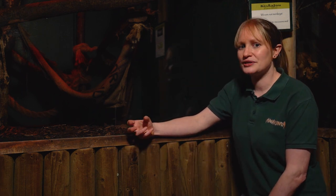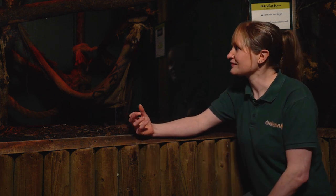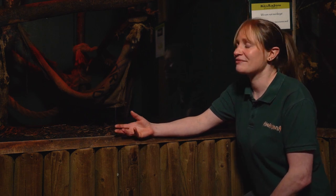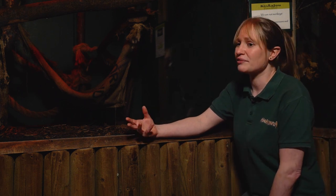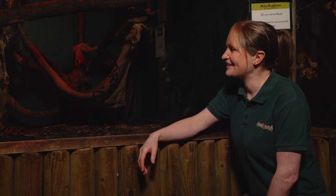Their sense of smell is amazing too — you'll see them twitching their noses, smelling out foods and people. They're very good at knowing who is who, and as keepers we find they know some people more than others. When you see the kinkajous they look like cute little live teddy bears, but they can be very aggressive and temperamental if they're unsure of surroundings, smells, or people around them.